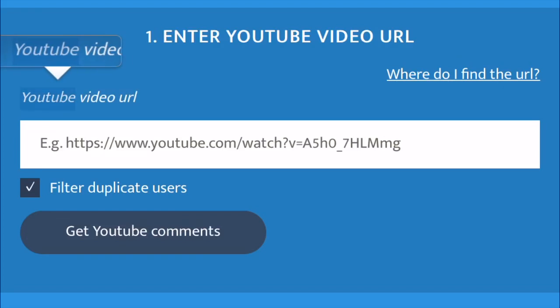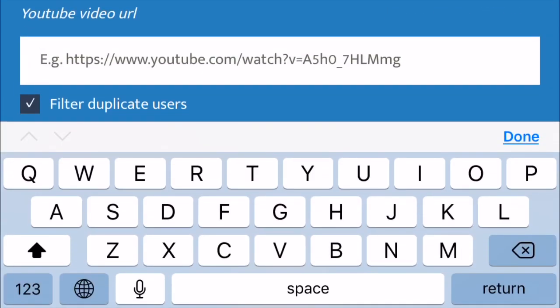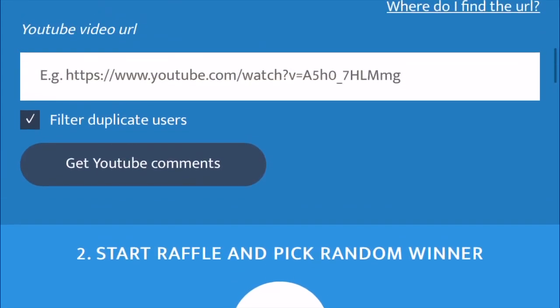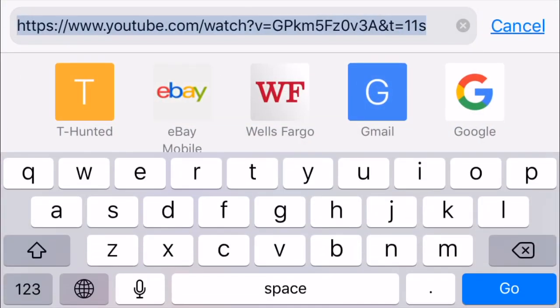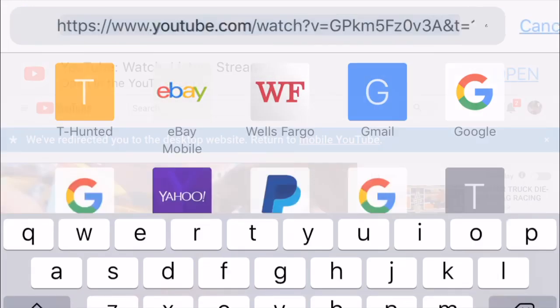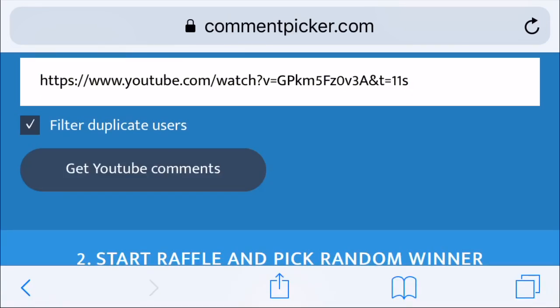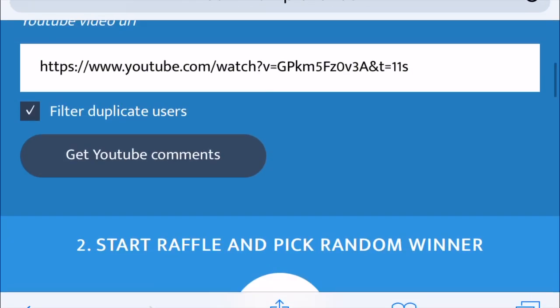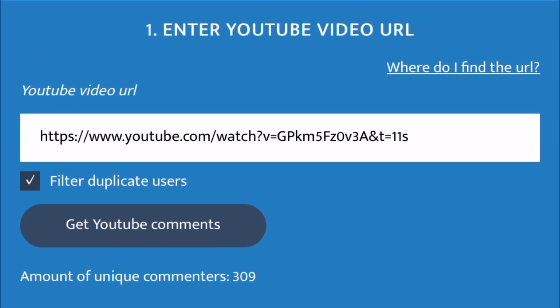This is probably like the fourth time I've tried this. To pick all the comments you have to get the URL link from the video. Pones el link del video allá. Let's copy this, and paste it here — aquí se pone el link del video para escoger todos los comentarios. It takes away all duplicates and gets only original unique comments.